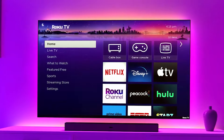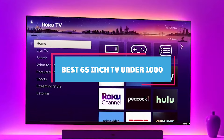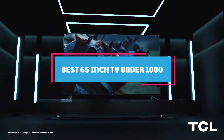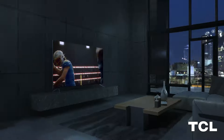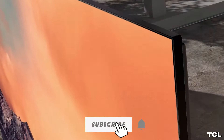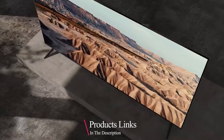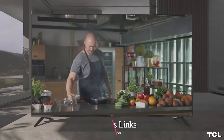Hey everyone, welcome back to our channel. Today we are diving into the world of entertainment with a fantastic guide on the 7 best 65-inch TVs under $1,000. If you are looking for top-notch quality without breaking the bank, you have come to the right place. We have done the research, checked out the specs, and now we are bringing you the best options available. Make sure to stick around until the end to find out which TV tops our list. Let's get started.